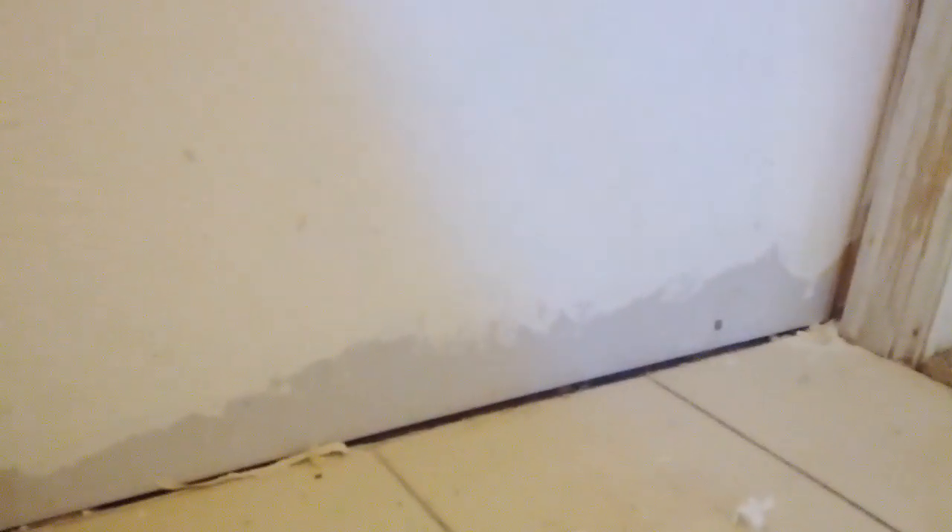And then we've got this wall here that is again about a quarter of an inch above the tile. Now this one actually is pretty close to the tile, but something has to tie in that. So that's all we've got. Talk to you soon, thanks.